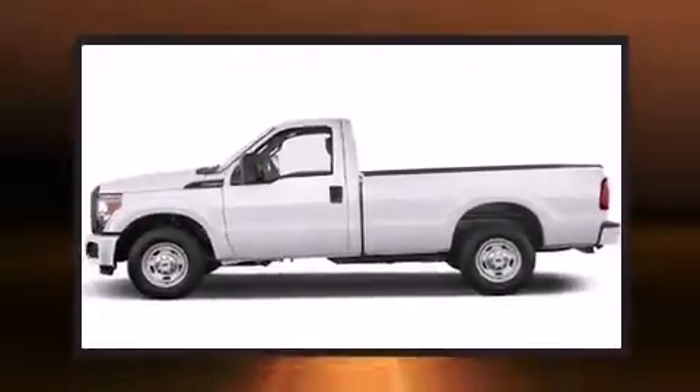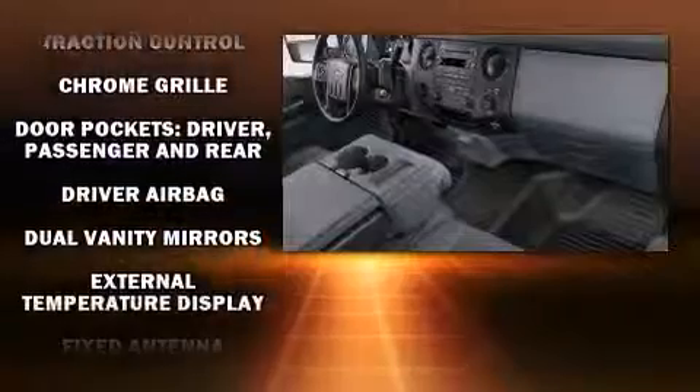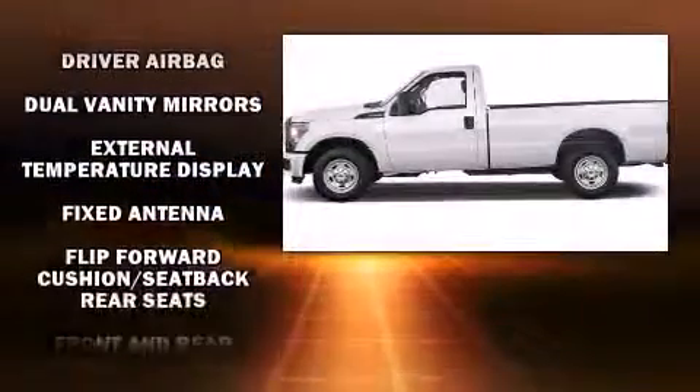Top features include a split folding rear seat, front and rear reading lights, variably intermittent wipers, a trailer hitch, and more.